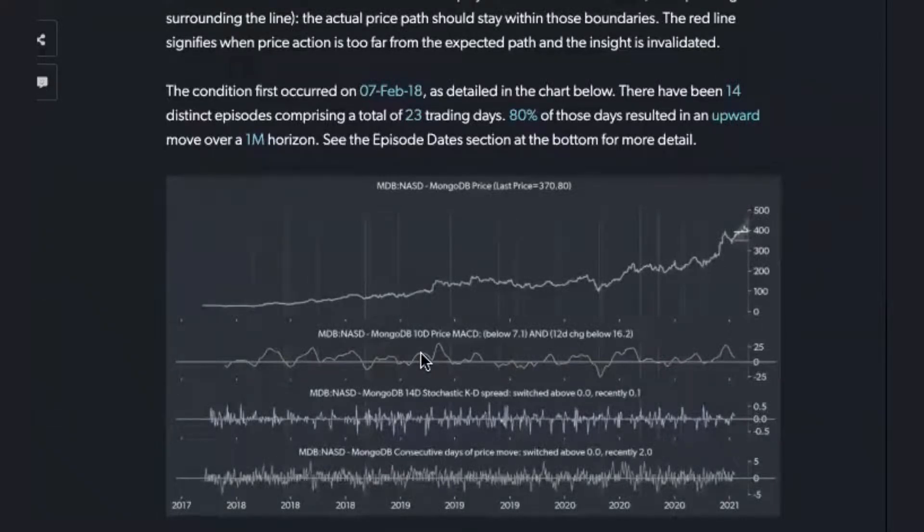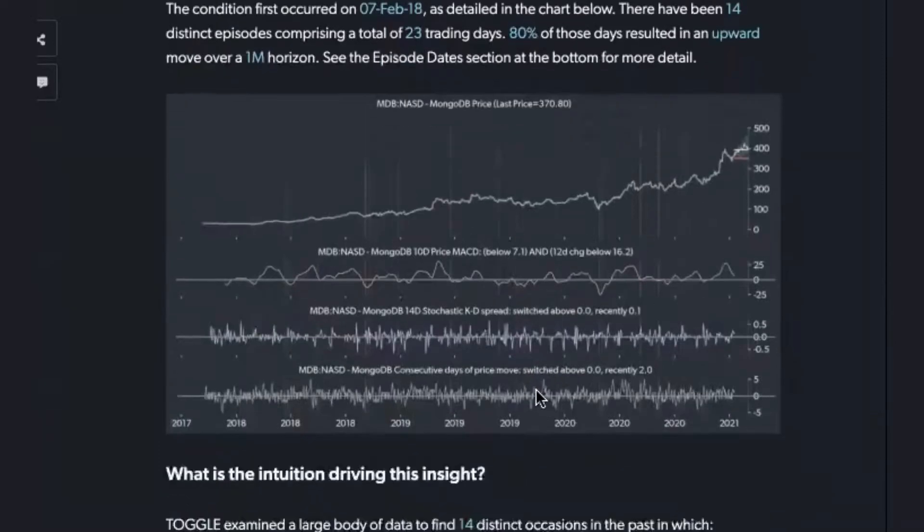Now, the reason why we're giving it seven rather than eight stars is obviously it's a pattern that doesn't have as much price history. So we cannot attest to its robustness through business cycles, but nonetheless, through the period that we do have the data for, it looks like it's been quite robust.